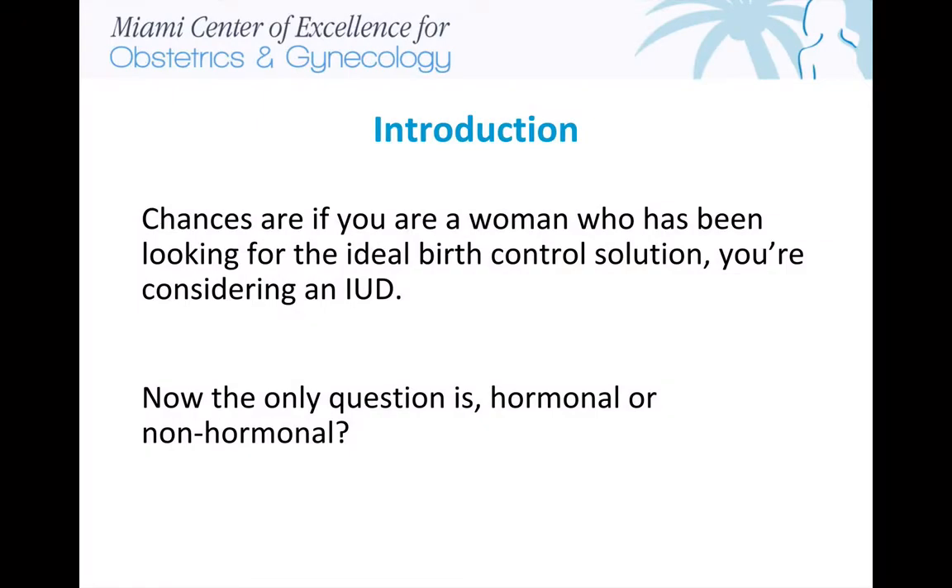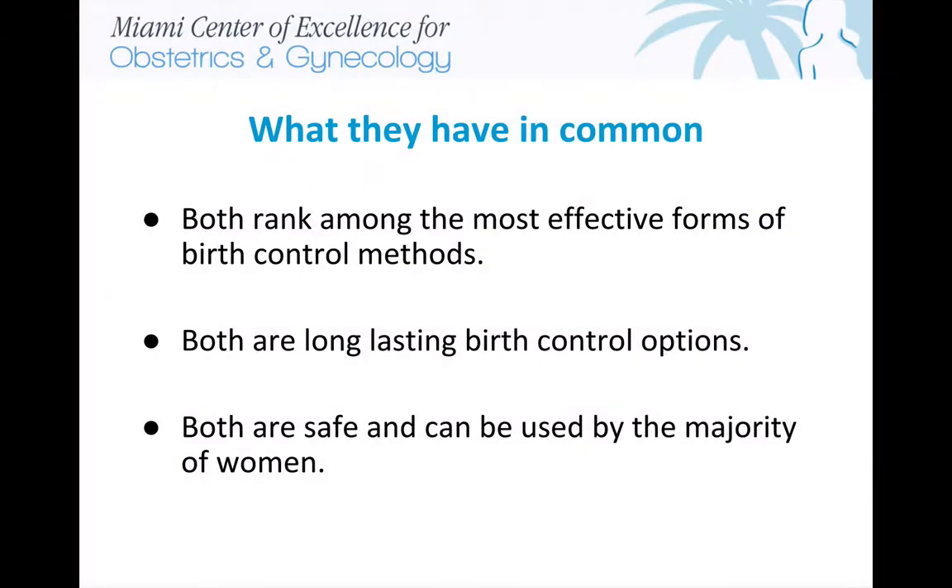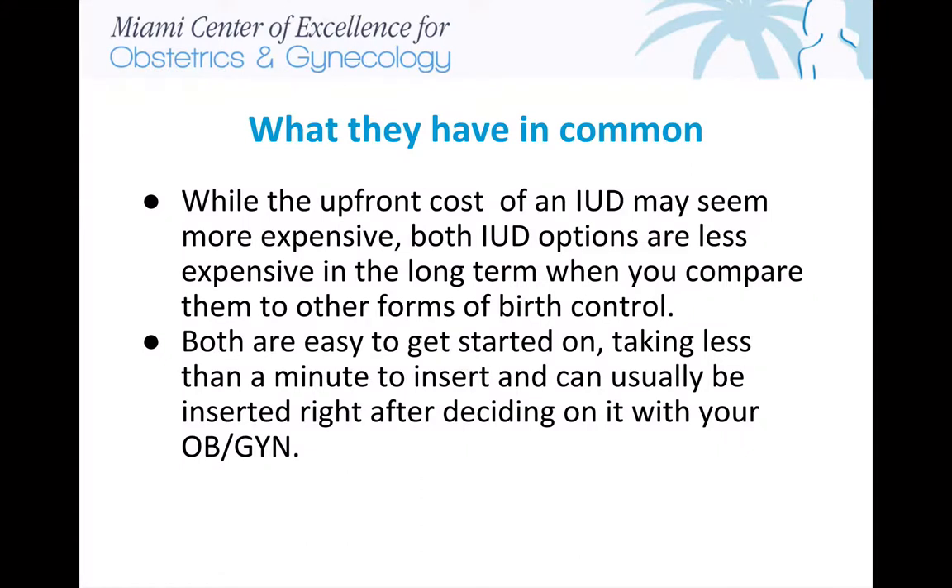Chances are, if you are a woman who has been looking for the ideal birth control solution, you are considering an IUD. Now the only question is, hormonal or non-hormonal? Let's start with what they have in common. Both rank among the most effective forms of birth control methods. Both are long-lasting birth control options. Both are safe and can be used by the majority of women. While the upfront cost of an IUD may seem more expensive, both IUD options are less expensive in the long-term when you compare them to other forms of birth control. Both are easy to get started on.